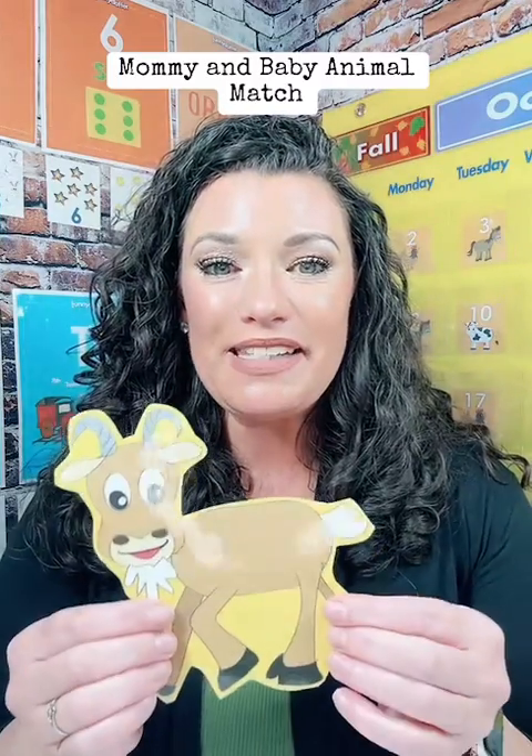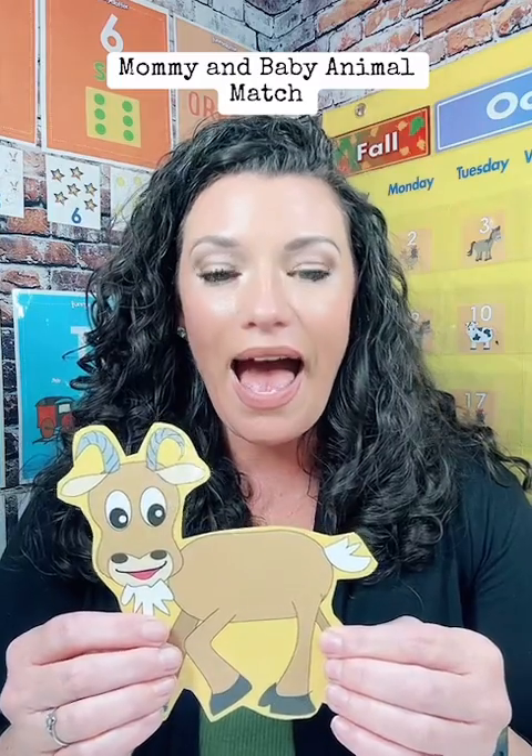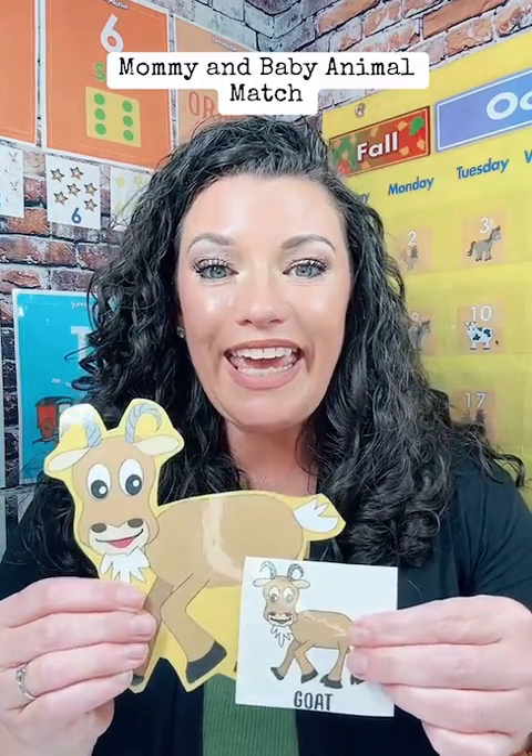The next animal we have that lives on the farm is called a goat, and a goat says ma. A baby goat is called a kid, just like you.